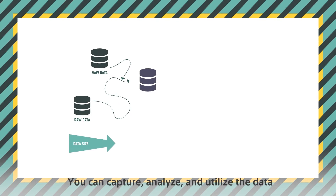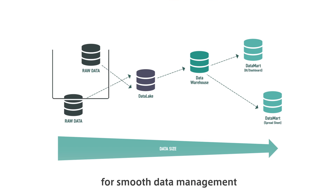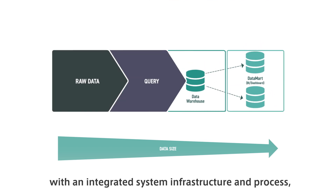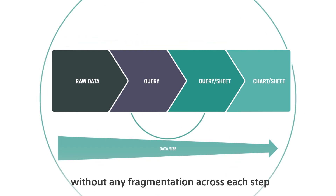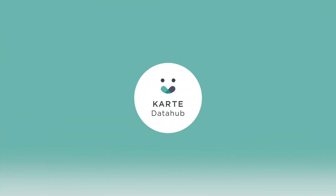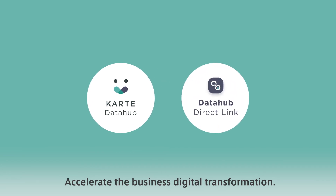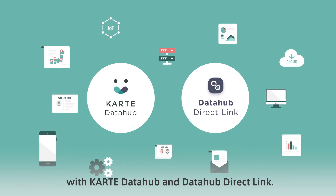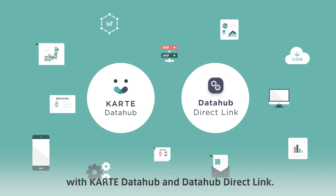You can capture, analyze, and utilize the data for smooth data management with an integrated system infrastructure and process, without any fragmentation across each step. Accelerate the business digital transformation. Improve the customer experience with Carte Data Hub and Data Hub Direct Link.